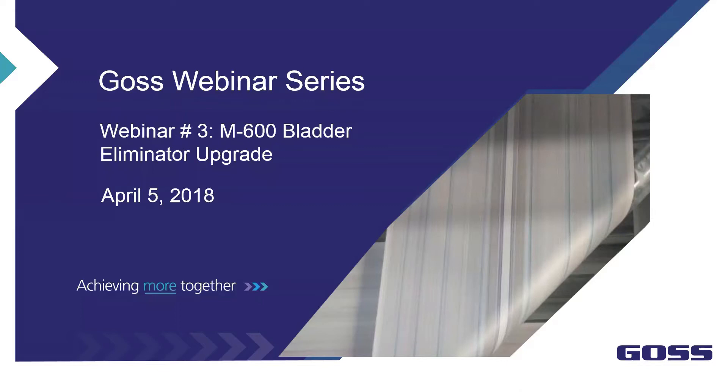Good morning everybody. Welcome and thank you for joining us today for another GOSS webinar. This is webinar number three in our GOSS webinar series. Today's webinar is going to be focusing on our M600 bladder eliminator upgrade. We will take questions and anything you need to ask or any concerns at the end of the presentation.